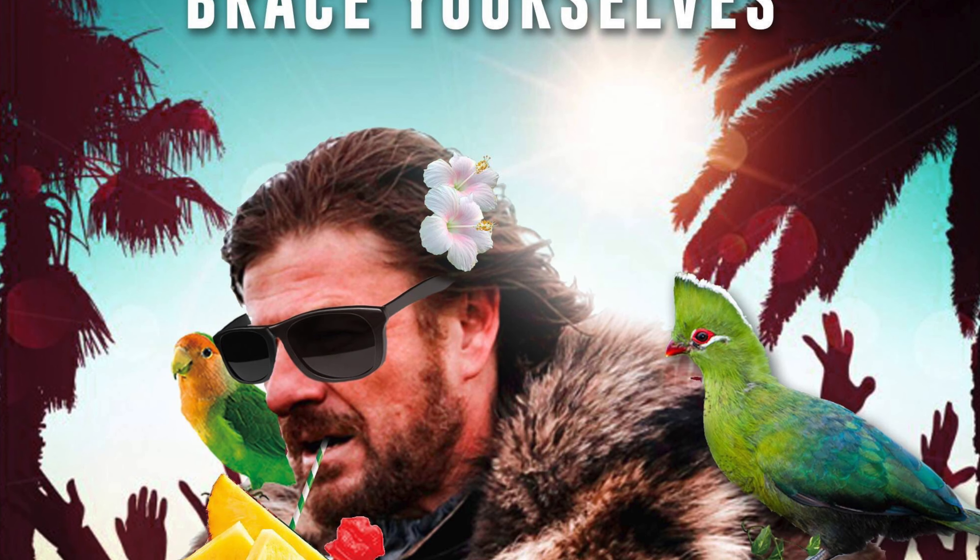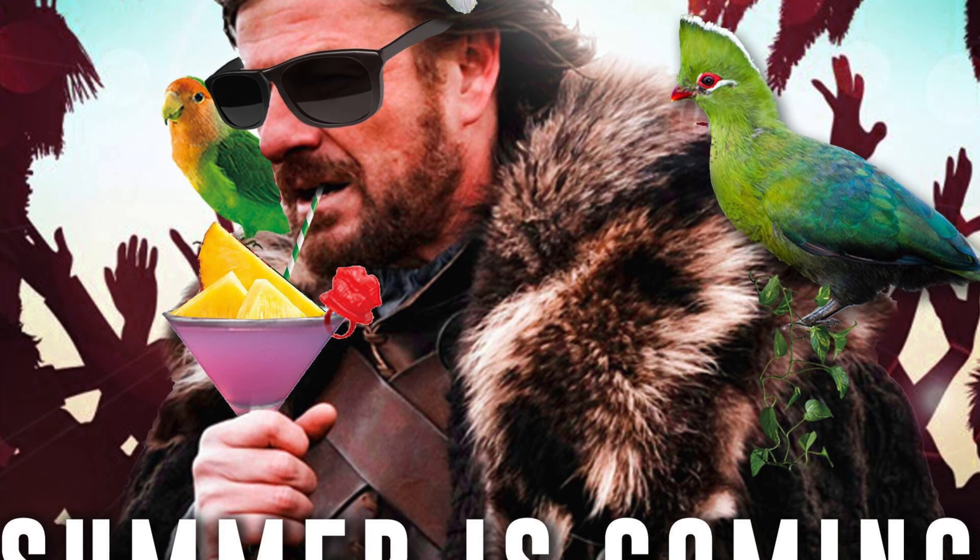I'm extremely late to making this video because summer has already started, but I figure better late than never. We still have several months of summer left to go, and with the summer comes intense heat. I was thinking about doing some sort of Game of Thrones reference — talking about 'summer is coming' instead of 'winter is coming.'